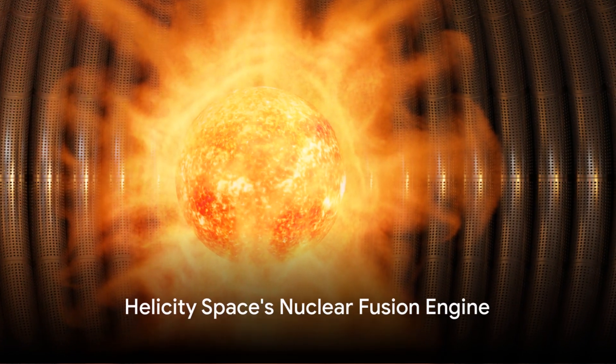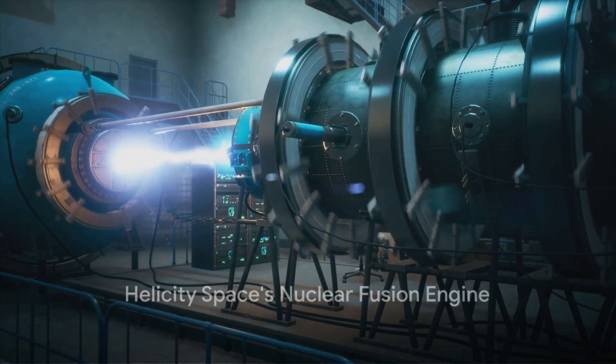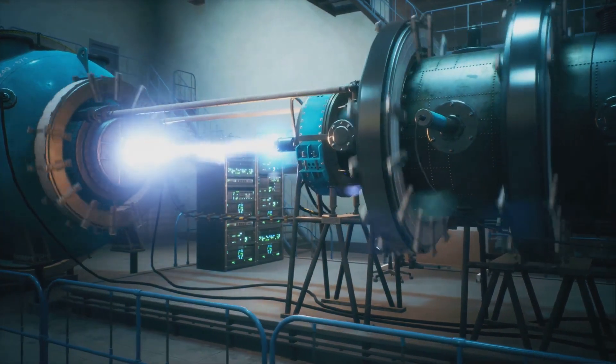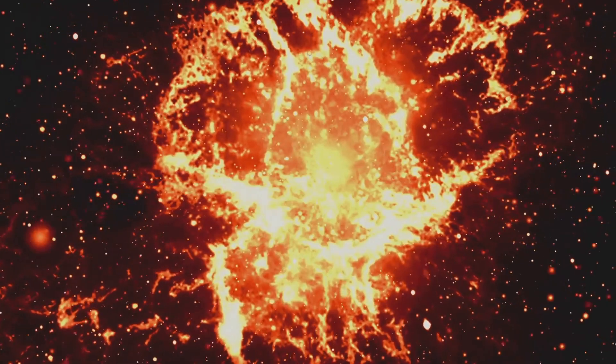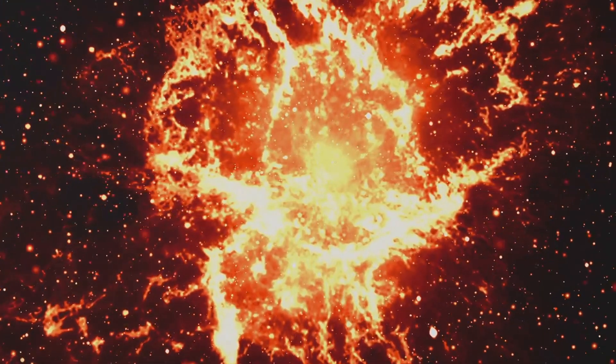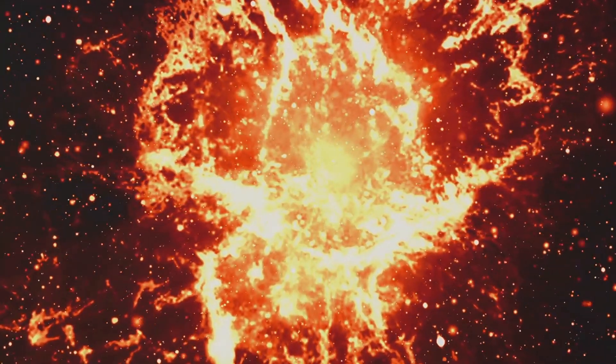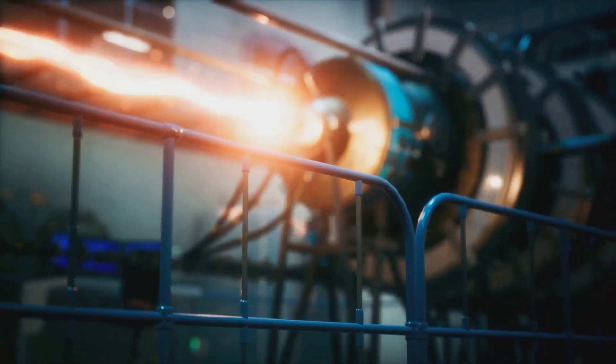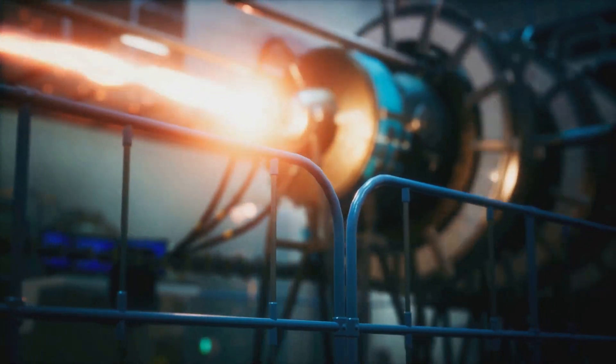First up is Helicity Space's nuclear fusion engine, a technology that could cut the Mars travel time down to a fraction of what it currently is. It works by fusing hydrogen isotopes together, creating an immense amount of thrust while using less fuel. It's a sustainable source of energy that could change the game for interplanetary travel.